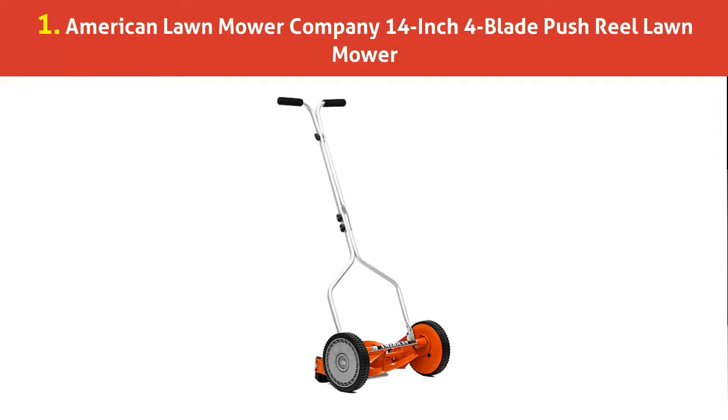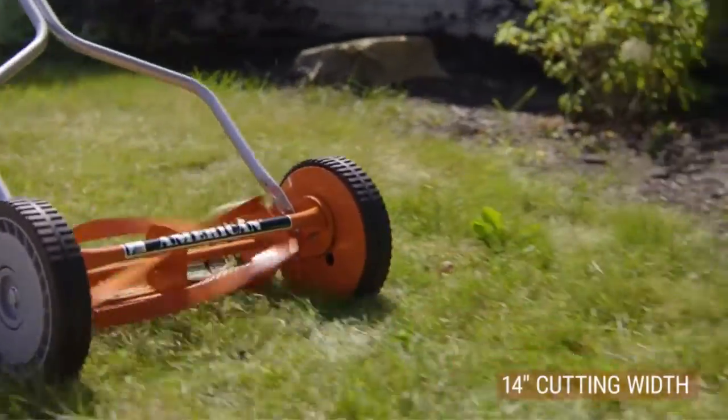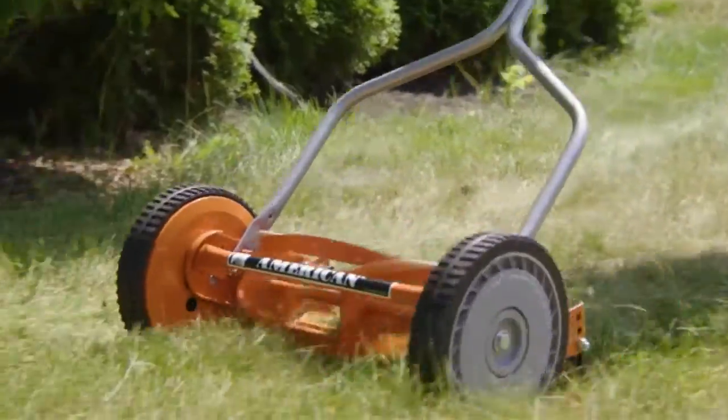Our list at number 1: American Lawn Mower Company 14-inch 4-blade push reel lawn mower. This old-fashioned reel-style mower attracted many shoppers looking for a more lightweight, less heavy-duty option.